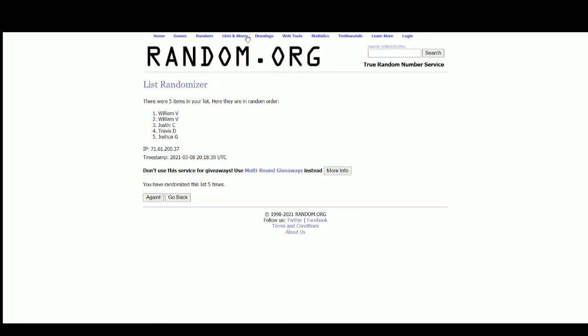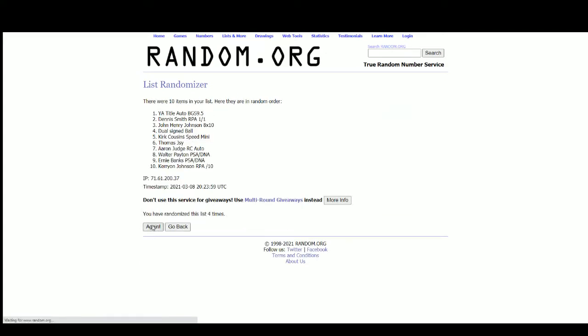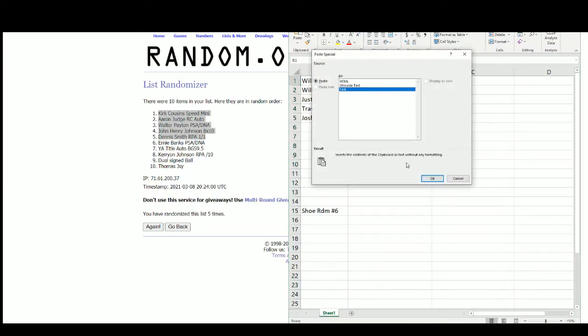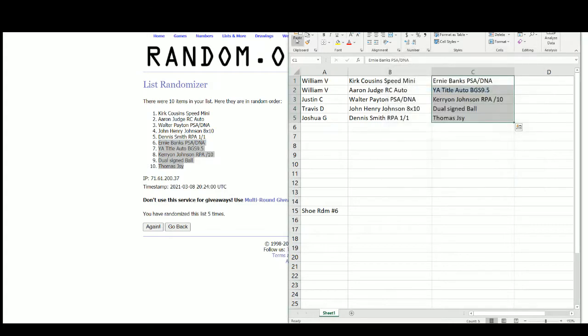Alright, let's randomize these hits here. We'll take our top five of the first hits. So Bill gets the Kirk Cousins Speed mini, the Ernie Banks PSA DNA plaque, the Aaron Judge rookie autograph, and the YA Tittle autograph — Beckett 9.5 with a 10 autograph grade. Justin with the Walter Payton PSA DNA and the Carry-On Johnson RPA out of ten. Travis gets the John Henry Johnson eight by ten and the dual signed baseball. And Joshua with the Dennis Smith Jr. one of one RPA and the Frank Thomas jersey.